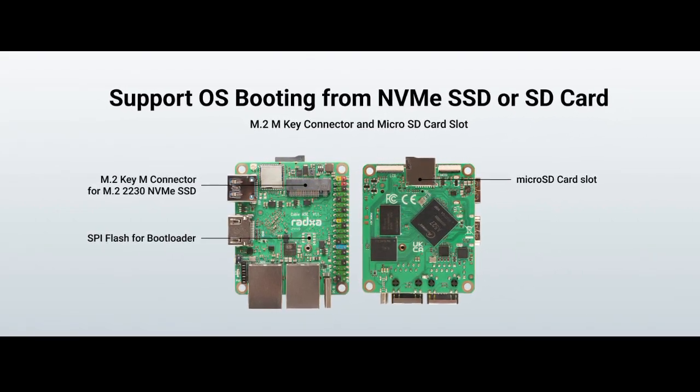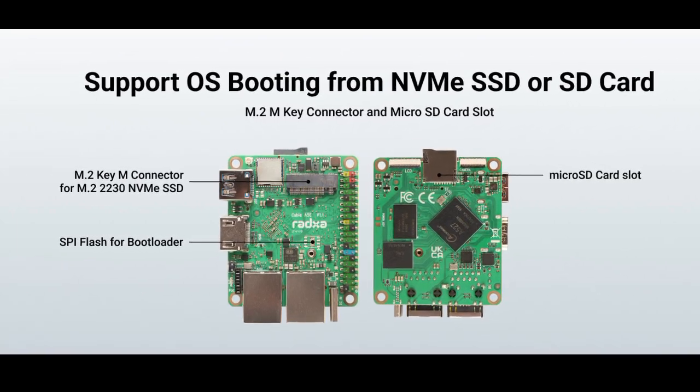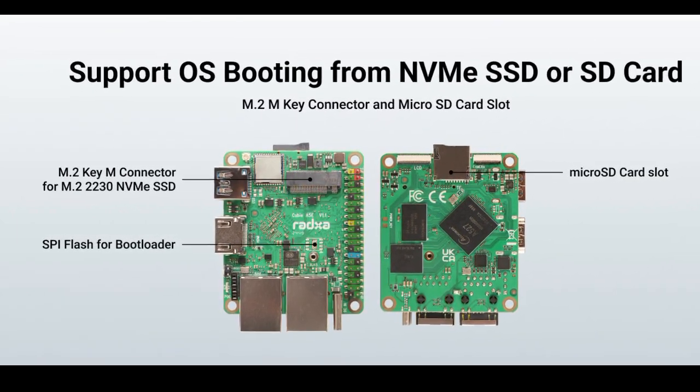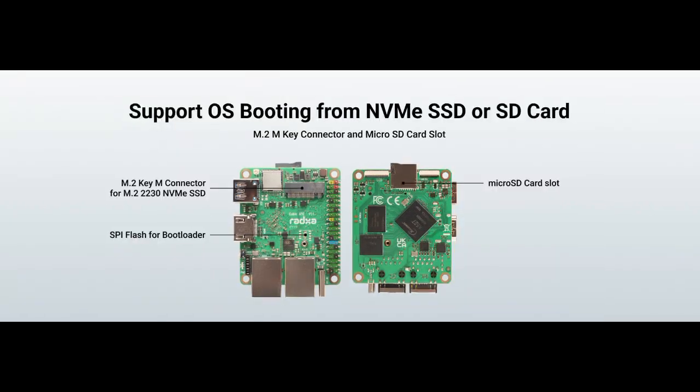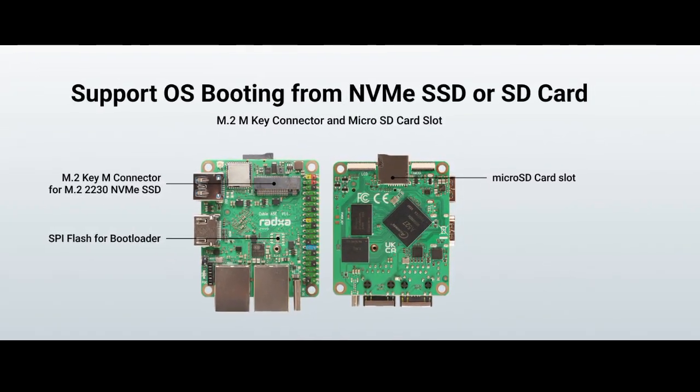We have already covered Radexa several times here on this website — a company known in certain circles for its single-board computers, SBCs, amongst other things. The Qubii A5e is a new compact SBC offering various expansion options.